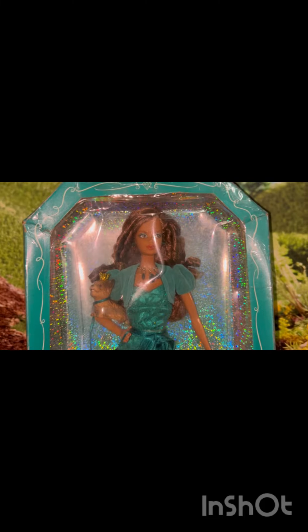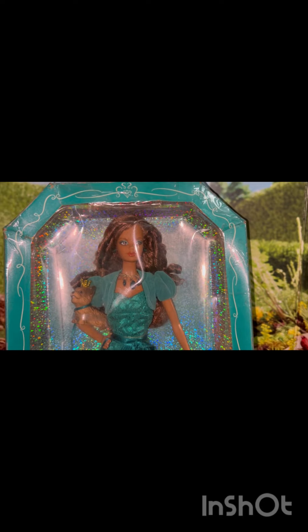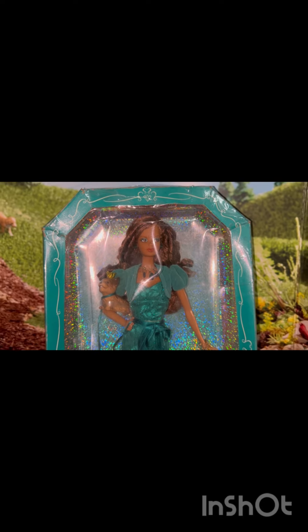Hi everyone, this is Mom Loves to Collect and I have this beautiful Miss Emerald Birthstone Beauties Barbie doll. My birthday is not in May — I just thought she was gorgeous and I've been after one of these for a long time.